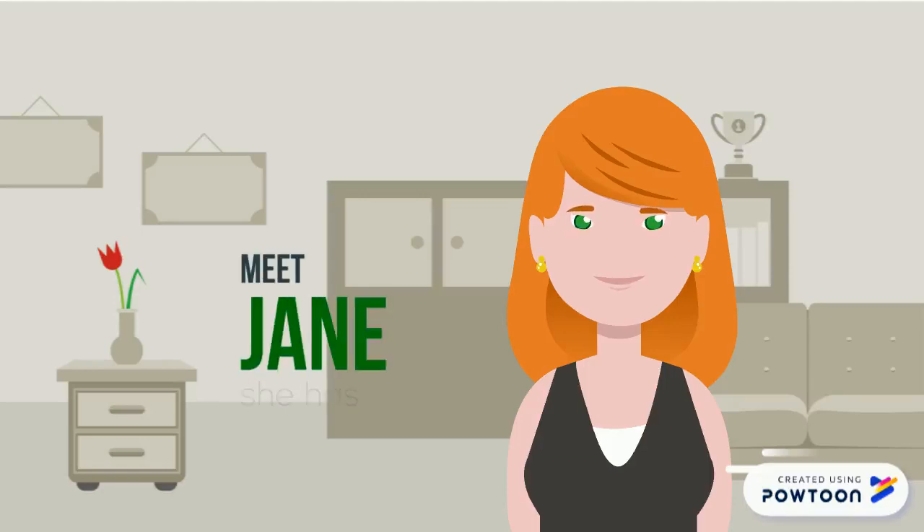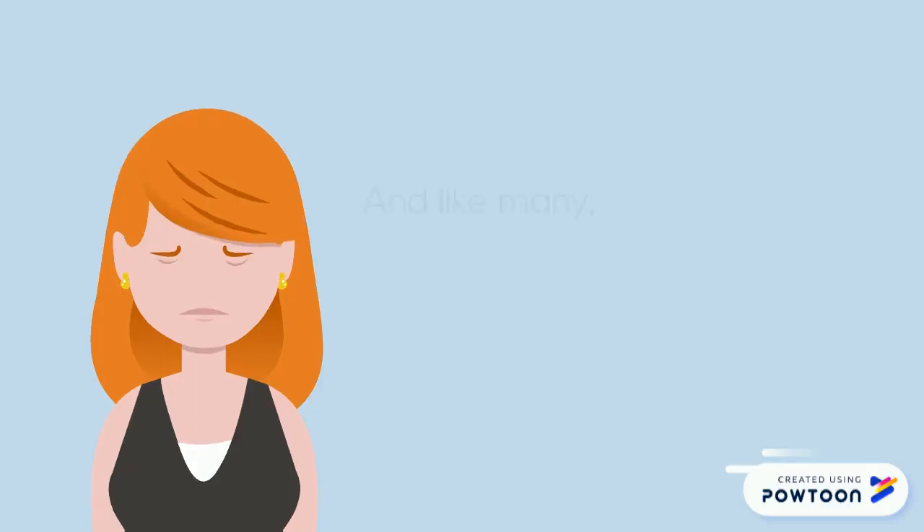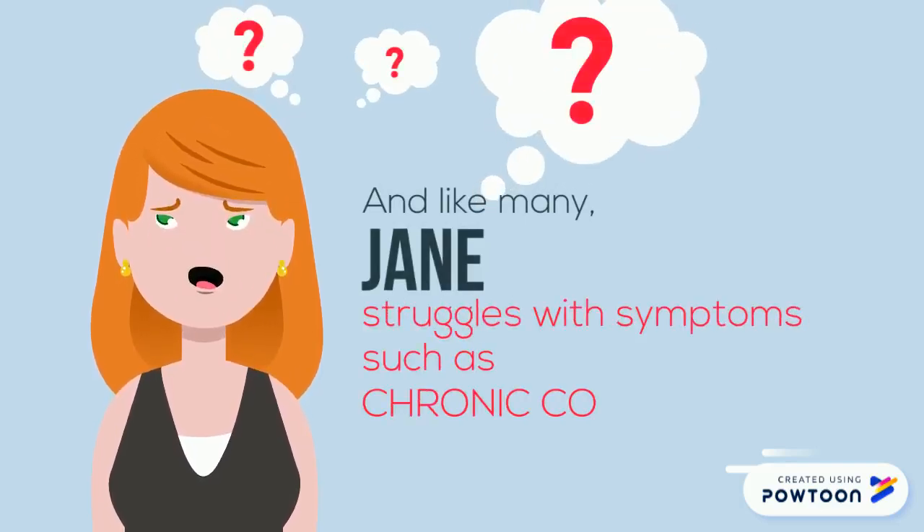Meet Jane. She has cystic fibrosis, and like many, Jane struggles with symptoms such as chronic coughing and shortness of breath.